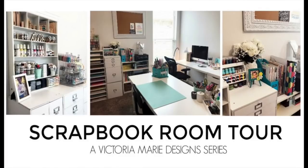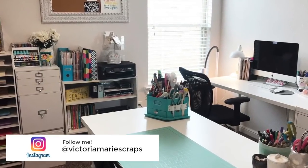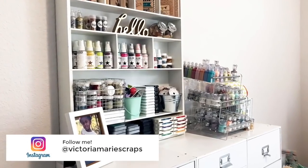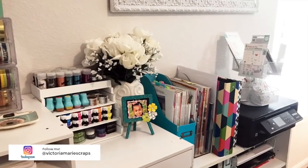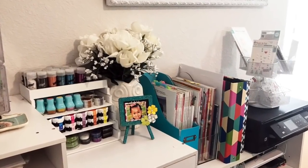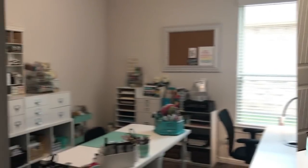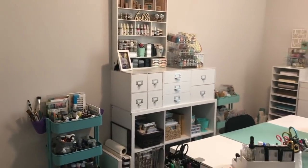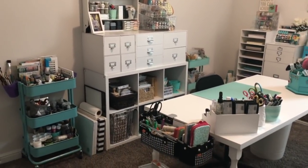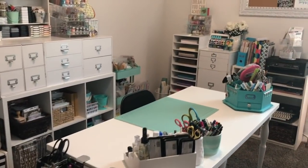Hey scrap bosses, I'm back with my very first room tour after moving into my home. We moved into our new home in December of 2018 and I'm so excited to be in this space. This room functions not only as my scrapbook room but also as the headquarters for Victoria Marie Design — this is where I work and create every single day.